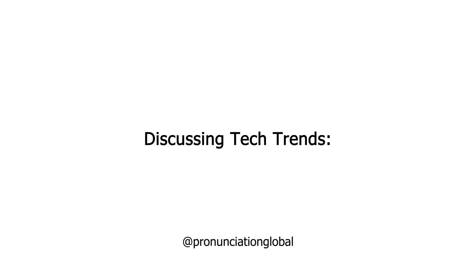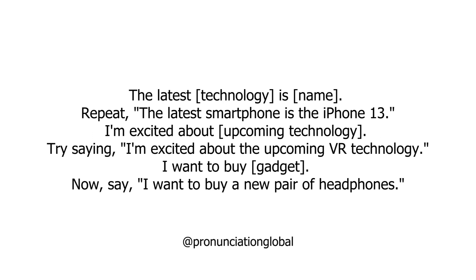Discussing Tech Trends. The latest technology is a given name. Repeat: The latest smartphone is the iPhone 13. I'm excited about upcoming technology. Try saying: I'm excited about the upcoming VR technology. I want to buy a gadget. Now say: I want to buy a new pair of headphones.